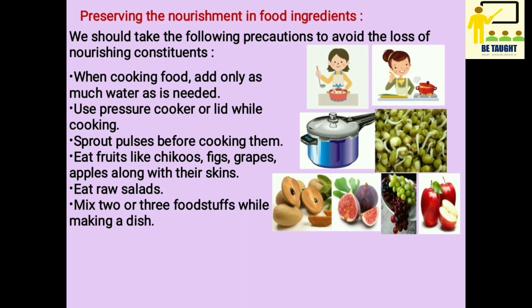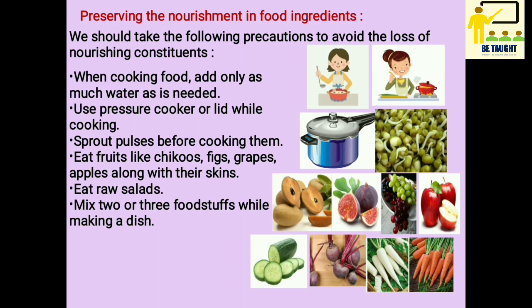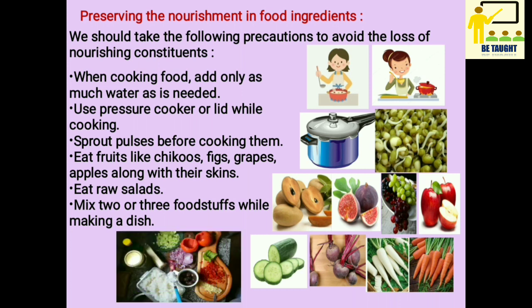Eat fruits like chikus, figs, grapes, apples along with their skins. Eat raw salads like cucumber, beetroot, radish, carrots, etc. Mix two or three foodstuffs while making a dish. For example, add onions and potatoes to make usals, add drumsticks to make curries, and add some soaked dals while cooking vegetables.